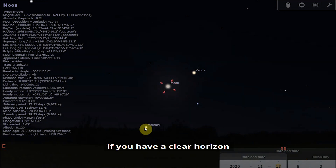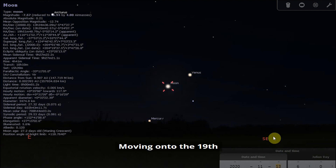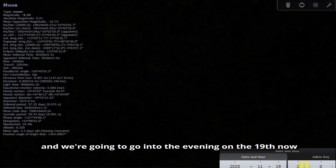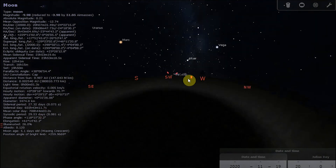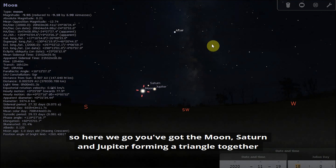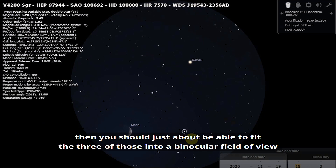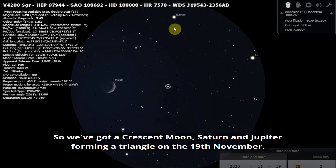If you have a clear horizon and a clear sky on the morning of the 13th, that's a great opportunity. Moving on to the evening of the 19th, you may be able to spot the Moon, Jupiter, and Saturn together. Going back to around 6pm, you've got the Moon, Saturn, and Jupiter forming a triangle together. If you put a binocular view on, you should just about be able to fit the three of them into a binocular field of view — so a crescent Moon, Saturn, and Jupiter forming a triangle on the 19th of November.